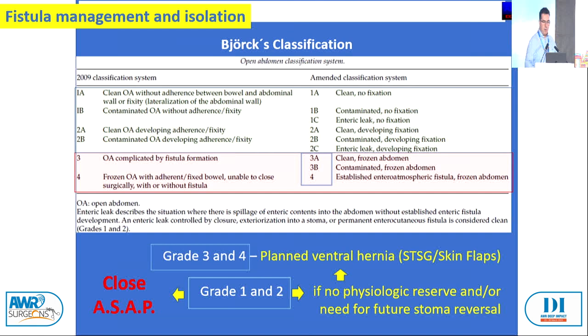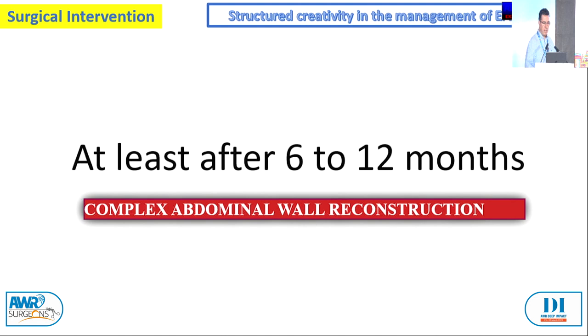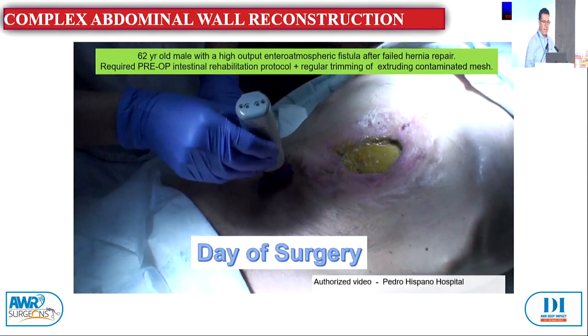This work group couldn't find any good techniques with regards to closure, but it's always based on experience. We illustrate the split thickness approach — always go back after six to twelve months, not before. Here is a clean-contaminated case with just intestinal takedown, and after two years the patient did well with a single-stage approach.